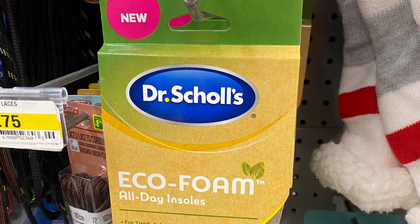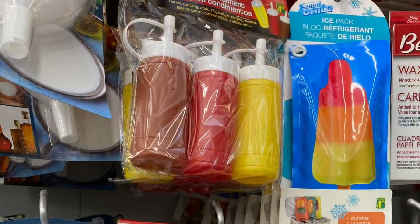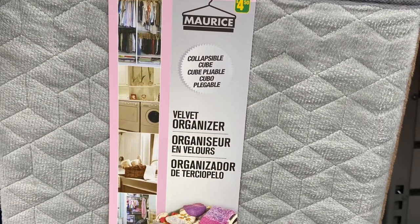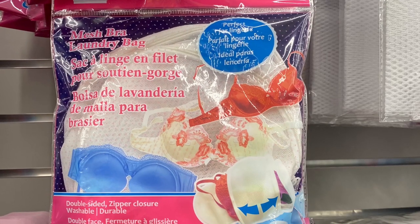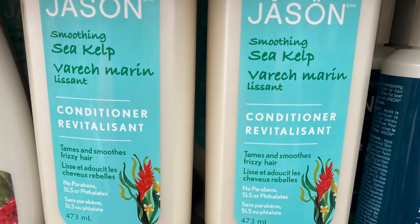This was the Dr. Scholl's Ecofoam for insoles. And for $1.50, they had the cute little condiment bottles — you got a pack of three: mustard, ketchup, barbecue sauce. This was cute at $4.50: the velvet organizer, came in lots of different colors. This is always a good idea: the mesh bra laundry bag — you can use it for socks as well so your socks don't get lost.